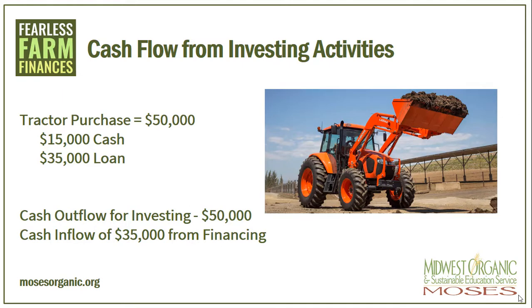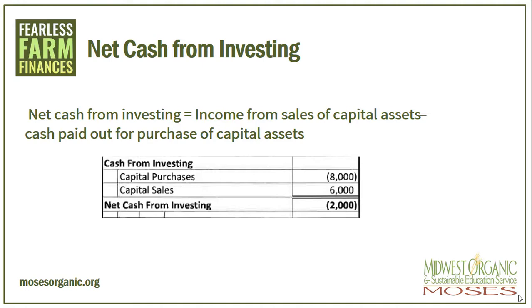So let's look at an example of cash flow from investing activities. On a farm, what if we purchased a tractor for $50,000? We had a $15,000 cash down payment on it, and then we took out a $35,000 loan. This should be recorded as a cash outflow for investing because we will be using the tractor for more than a year, of $50,000. However, we also need to record a cash inflow of $35,000 from financing activities on our cash flow statement. So in order to get our net cash from investing, on the example that you were given, we take the income from sales of capital assets and subtract the cash paid out for purchase of capital assets. Capital purchases were $8,000, capital sales were only $6,000, so we have a negative $2,000 cash from investing.